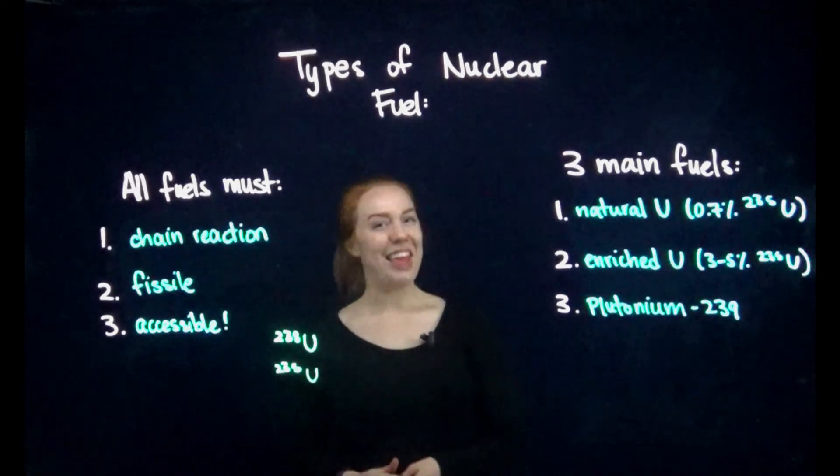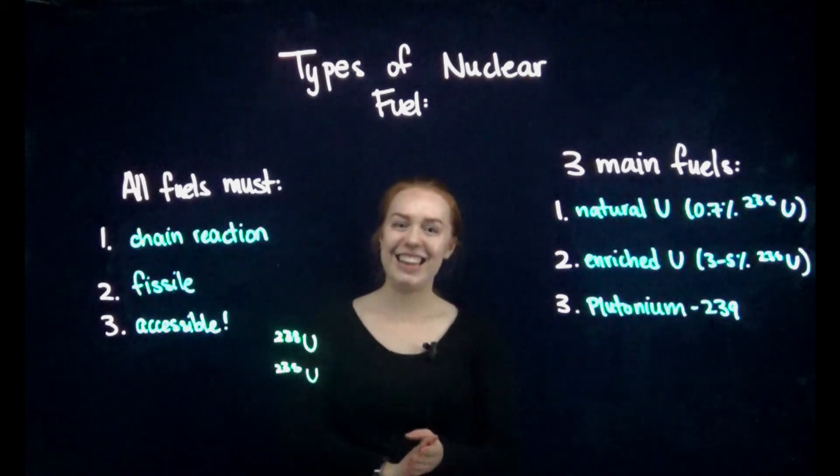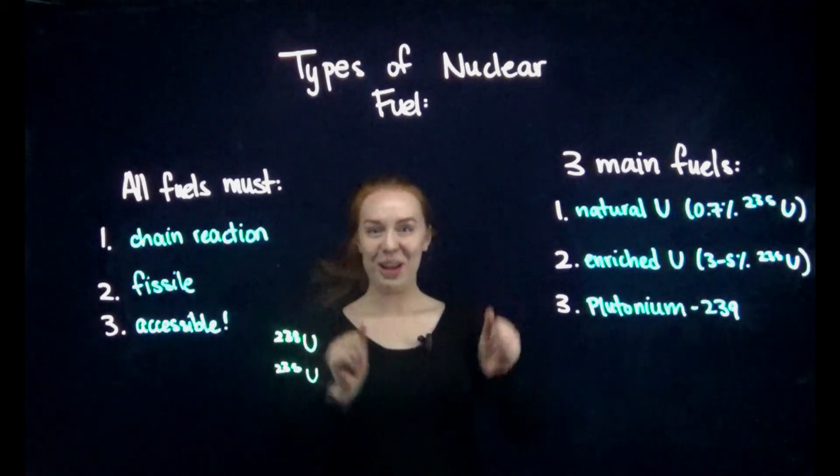Nuclear reactors all around the world can use these fuels in either a solid form or a powder form, and they can pump out a ton of electricity, which is great in our society today. We love energy!